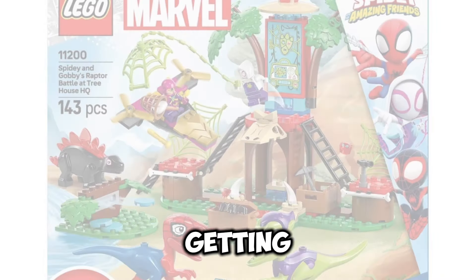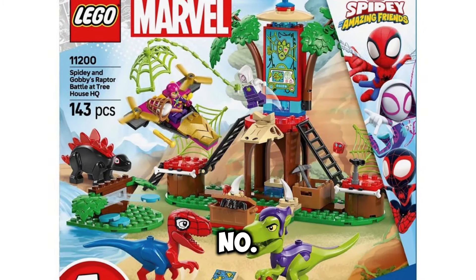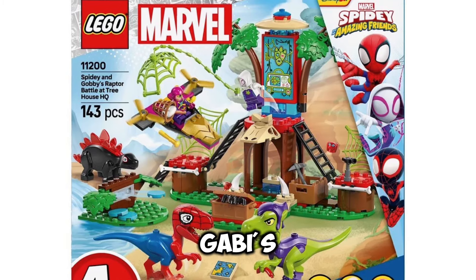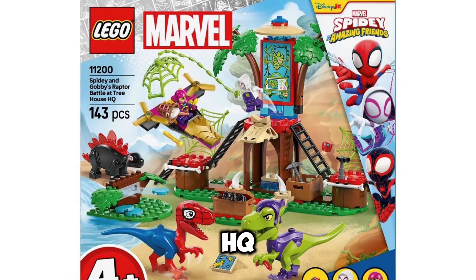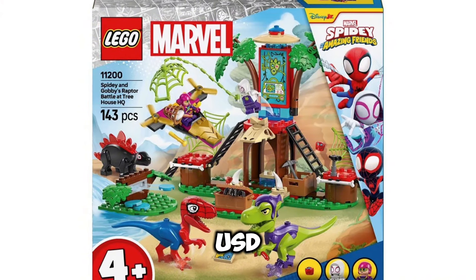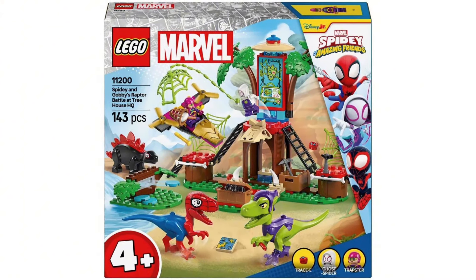Getting into some LEGO Marvel, we do know that set number 11200 is going to be Spidey and Gobby's Raptor Battle at Treehouse HQ. This set is going to retail for $49.99 USD, and the release date of the set is going to be January 1st of 2025.